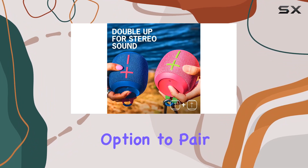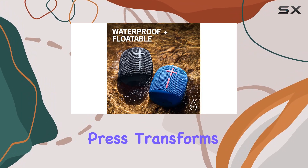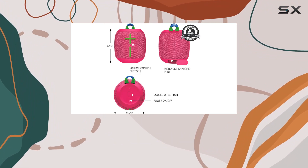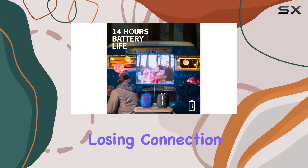The option to pair two Wonderboom 3 speakers takes the audio experience to another level. A simple press doubles the sound, and another press transforms it into true stereo, creating a surround sound experience with distinct left and right channels. Plus, the wireless range of 131 feet gives you the freedom to move around without losing connection.